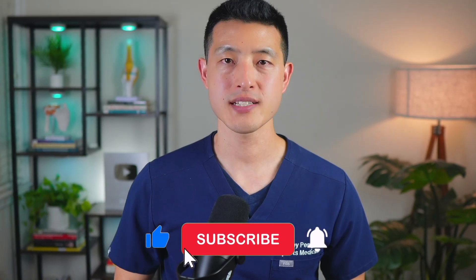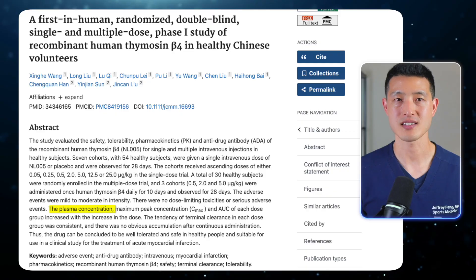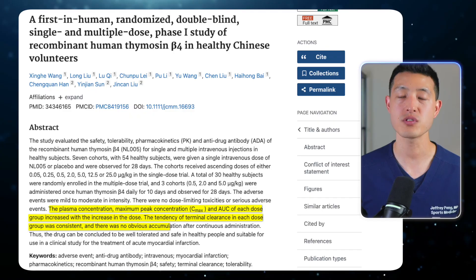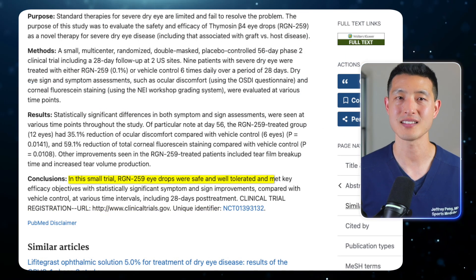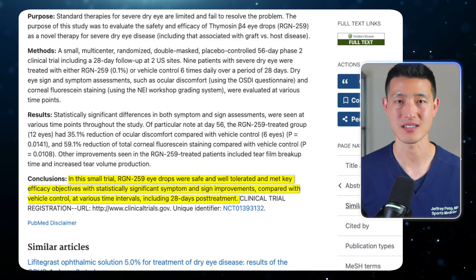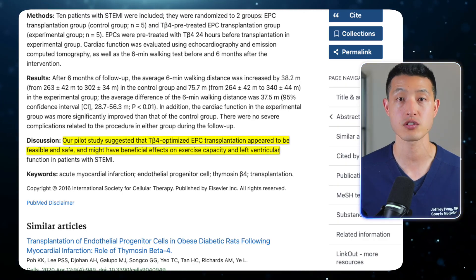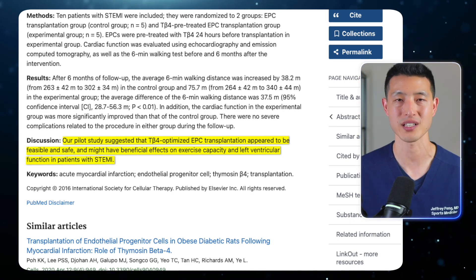So far, most of the strong data we have on thymosin beta 4 and its derivative TB500 comes from animal and preclinical studies, but early human trials are beginning to emerge. Phase 1 safety studies in healthy volunteers show that thymosin beta 4 is well tolerated even at higher doses with no dose-limiting toxicities. A phase 2 trial in patients with severe dry eye demonstrated both safety and meaningful symptom improvement, proving that the compound can be active in humans. And in cardiology, a small pilot study using thymosin beta 4 to prime stem cells in patients with acute heart attacks showed improved exercise capacity and heart function without major complications.